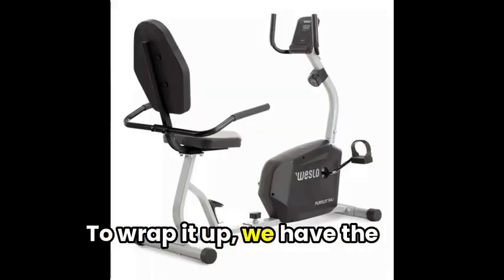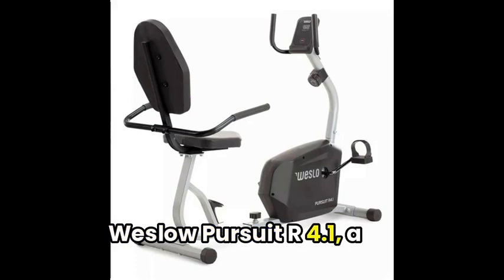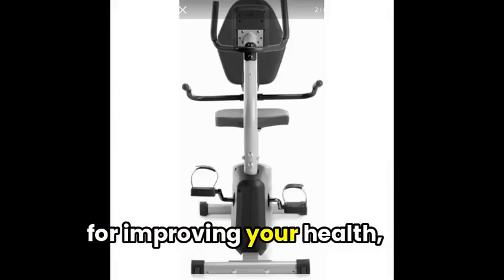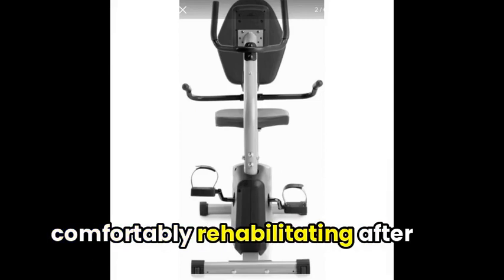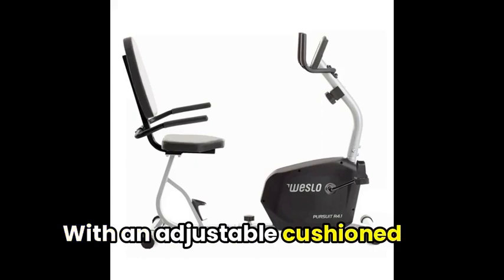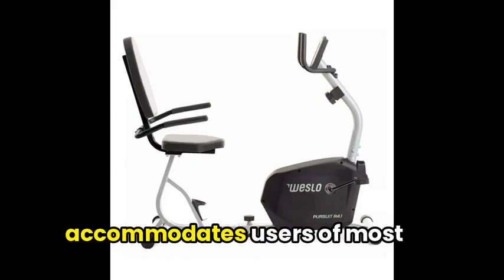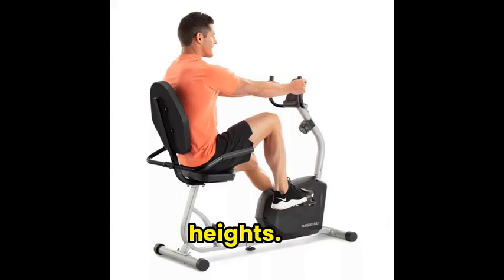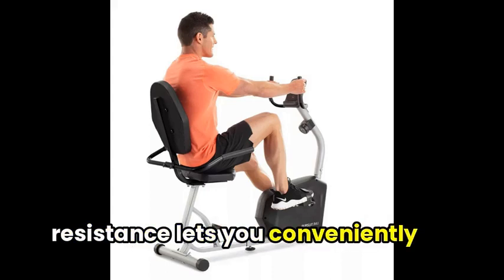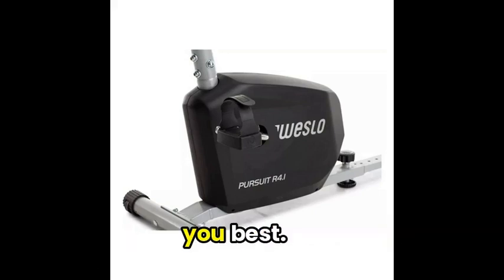To wrap it up, we have the Weslo Pursuit R4.1, a recumbent exercise bike perfect for improving your health, comfortably rehabilitating after an injury, or watching TV while working out. With an adjustable cushioned seat, this bike easily accommodates users of most heights. The SEMR Silent Magnetic Resistance lets you conveniently choose the difficulty that suits you best.